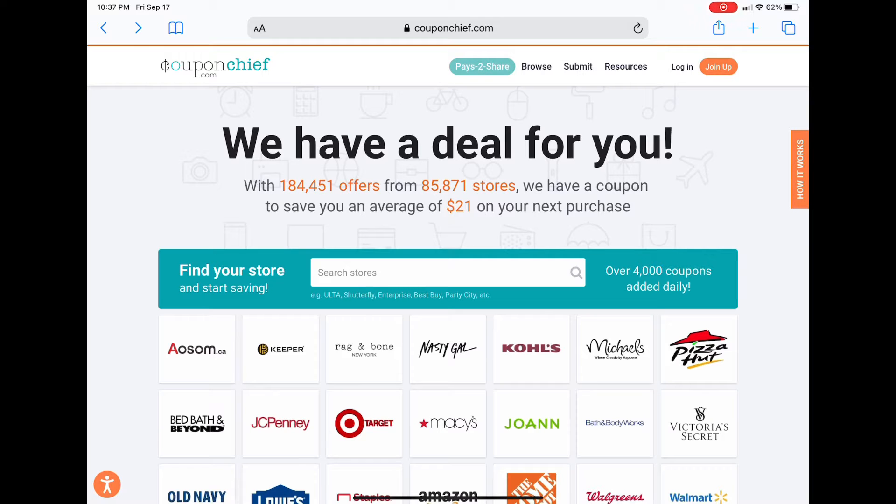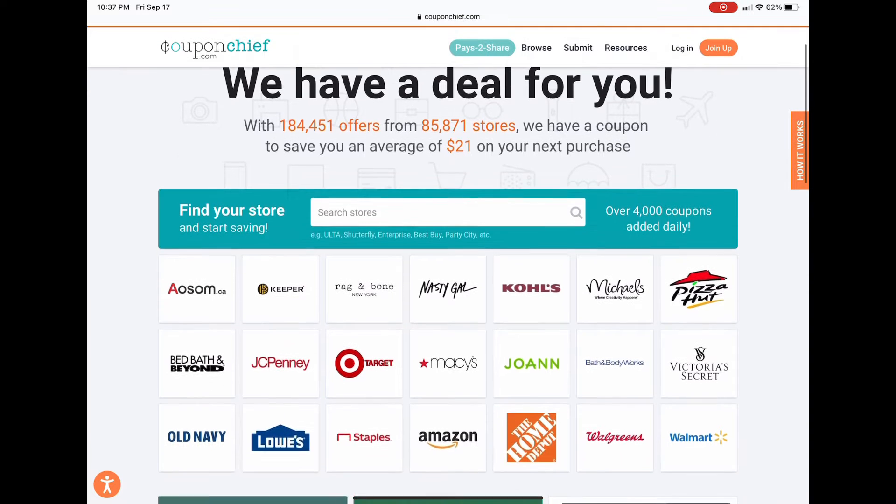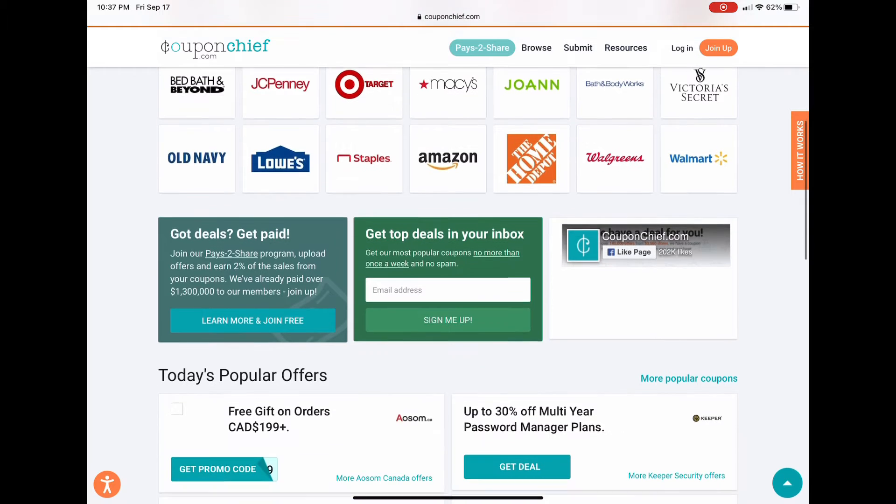Hi everyone, it's Payday Your Way Friday, episode 9, and today we're going to look at Coupon Chief to make some money. With this, you can make a little money or you can make a lot of money, and I will show you how.